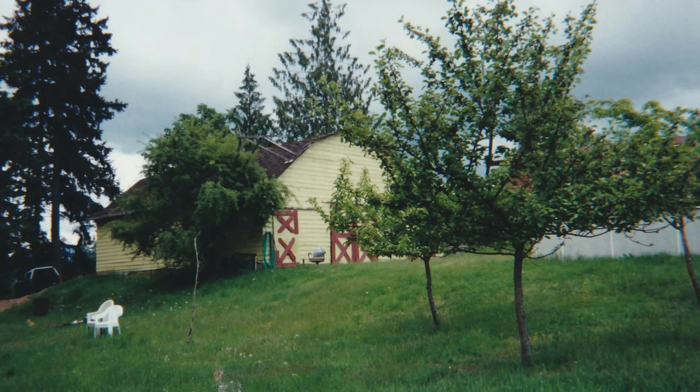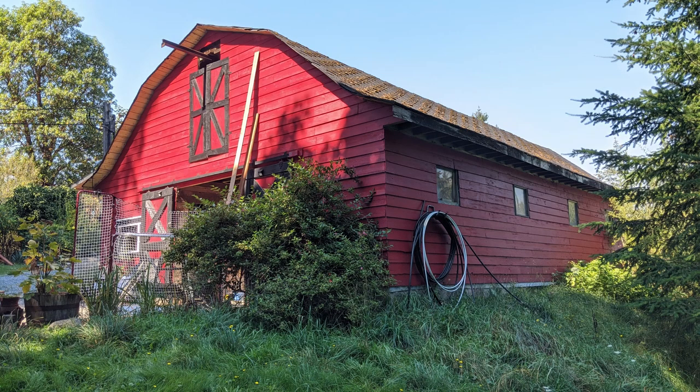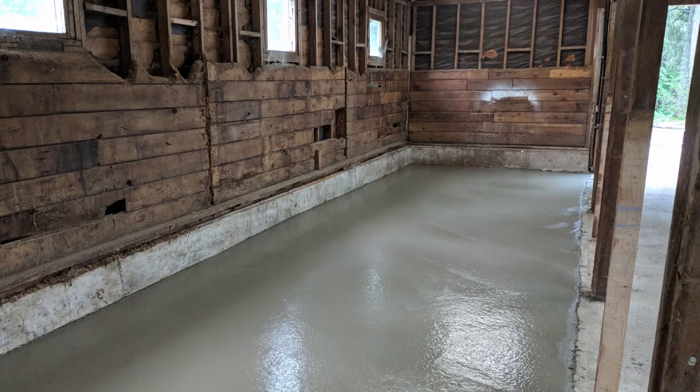The barn has also changed color from the old yellow to the new red and black, and the roof was also recently redone. The outside of the barn is all looking good and we have concrete inside as well. So now we're ready to get started on some of the changes we have planned.